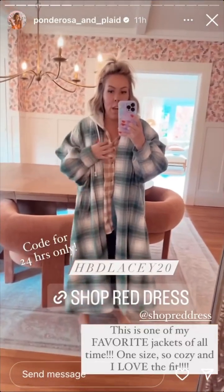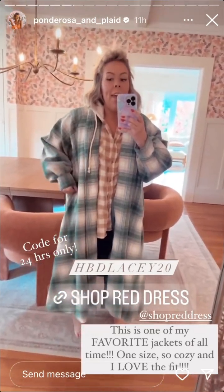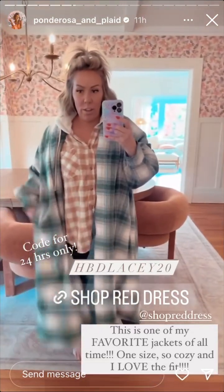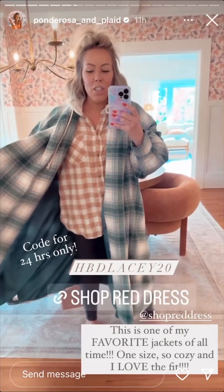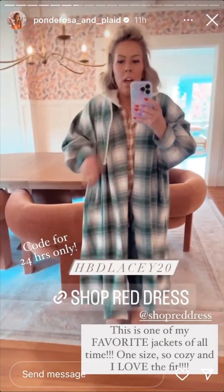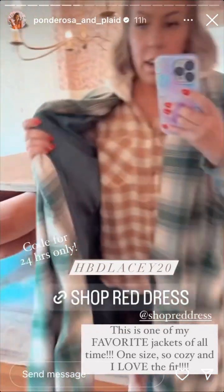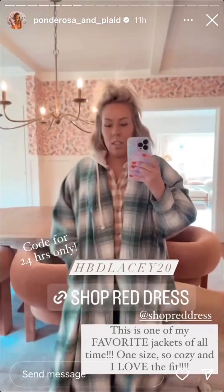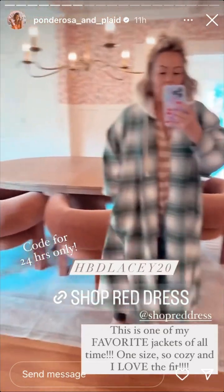I have a ton of other things to show you but I don't want to overwhelm you and your choices. This jacket — I got this one last year and it's still available. This is like a hot seller. It is just so iconic to me: the plaid, the green, the oversized fit. It's a one-size-fits-all and it's got a silky material on the inside. This is one of my very favorite jackets. I'm gonna wear this one this weekend for my birthday I think.